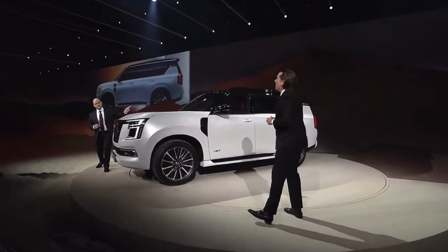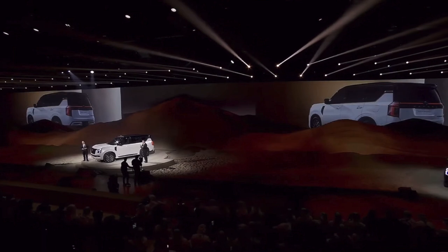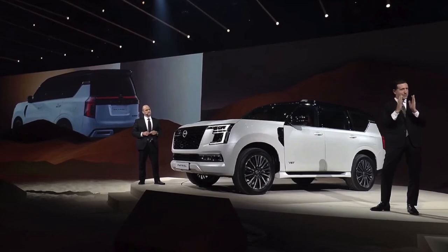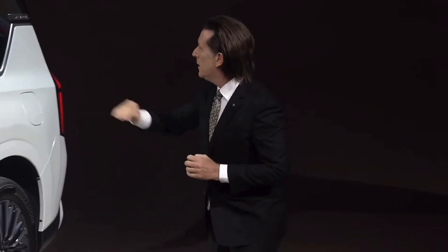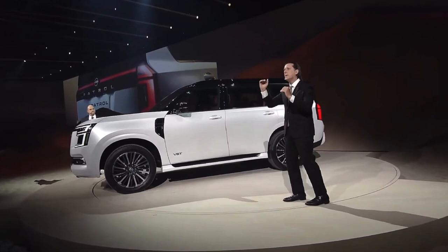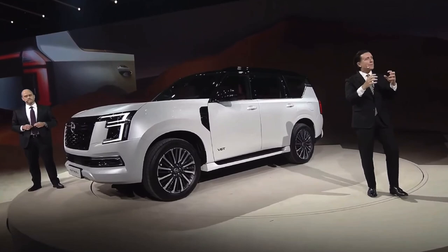The D-Pillar has been an evolving character of Patrol. With the 61 series, it was the first time that from the belt, just before the D-Pillar, there was a slight movement up and then you got the stability of the D-Pillar. With the 62, that kick up became a little bit larger. But with the new Patrol, we started thinking about a different way — the kick up is so that we can celebrate the Patrol name on the D-Pillar with pride.